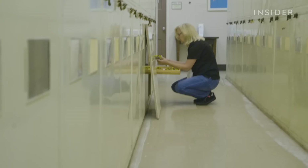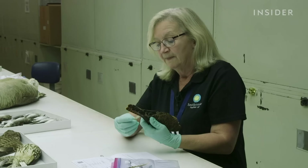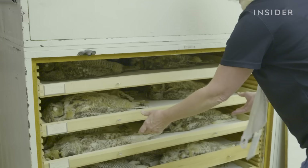But some collections at the museum are just really old. Today, bird researchers rarely collect specimens in the wild. This bird was collected in 1904. And if they do, it's from healthy bird populations.